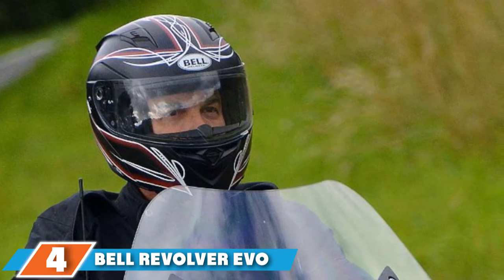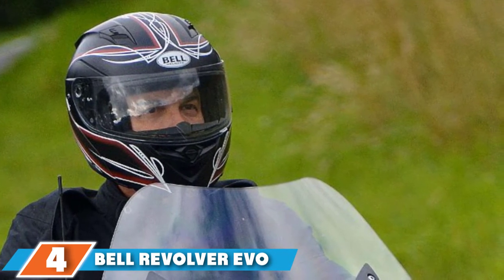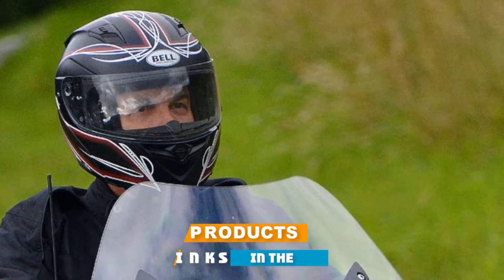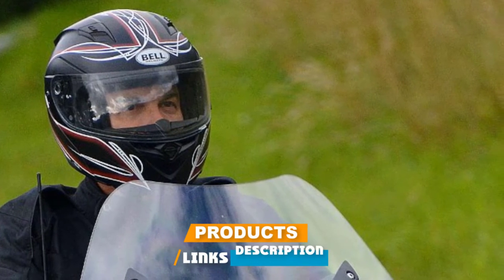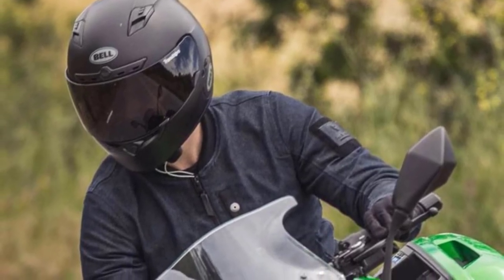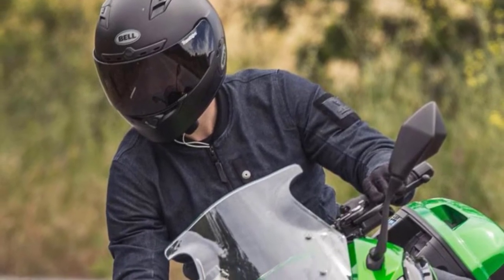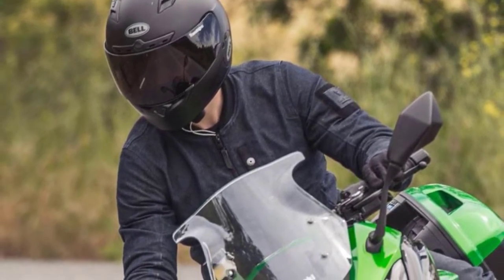Next at number four, we have the Bell Revolver Evo Modular Motorcycle Street Helmet. After extensive research and input from professionals, the engineers at Bell finally designed a classy and advanced modular helmet. They took a classic Revolver helmet, redesigned it, and turned it into a modern modular helmet. The helmet has the following eye-catching features.